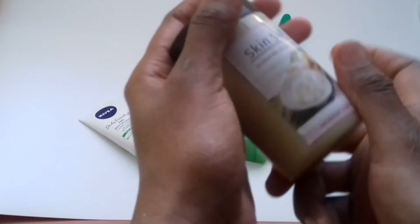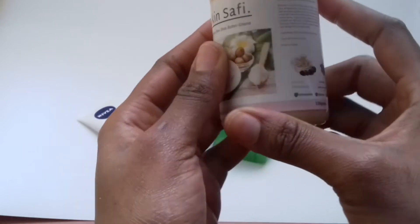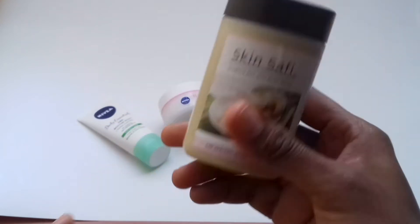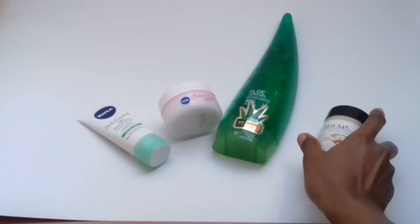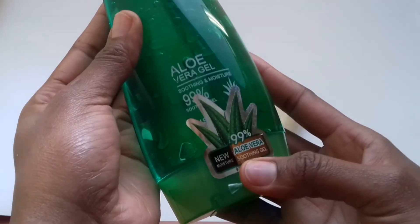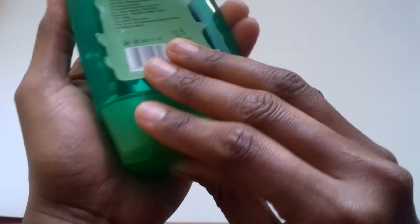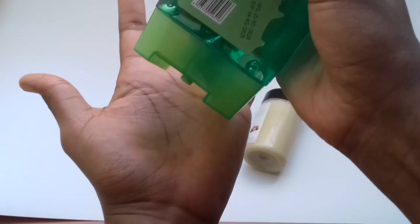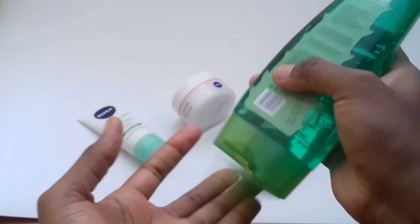You can use it for diaper rash if your child has diaper rash, you can also use it on yourself. It is raw and organic. The second product is the aloe vera gel 99%, and what I love about it is how clear and jelly it is.